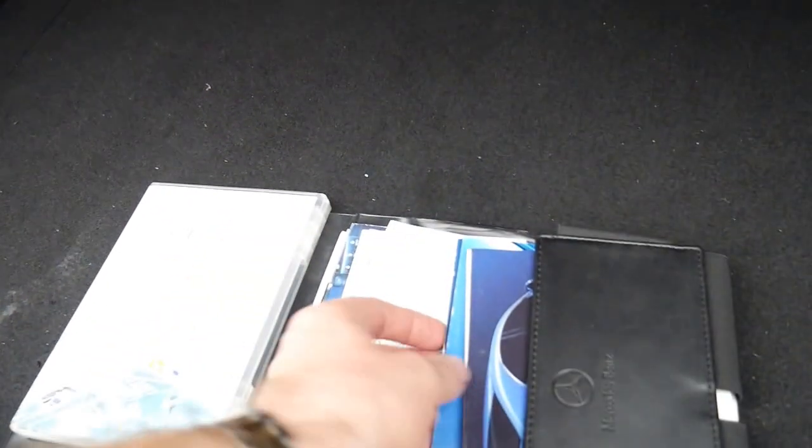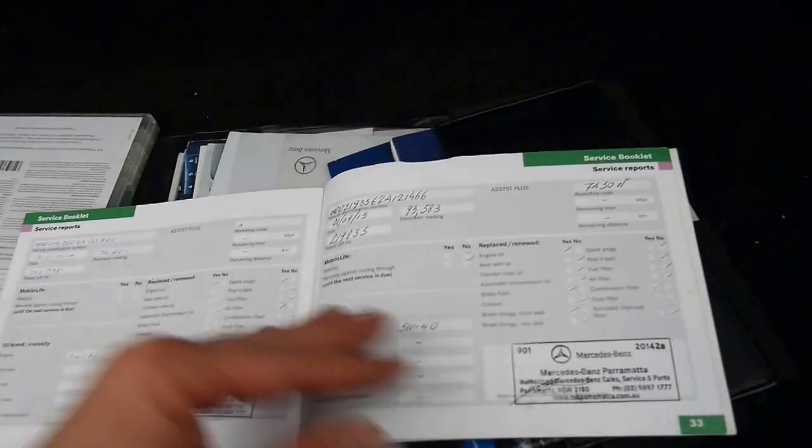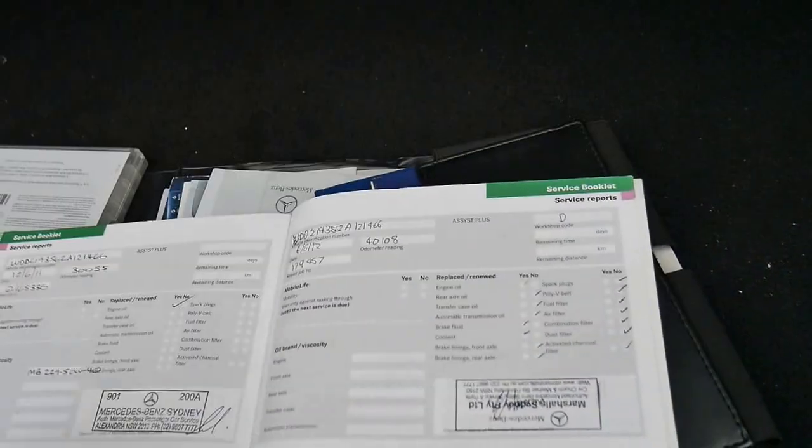The log books — there's a whole lot of books here which is great. Service book, that's what we're looking for. I always like to see lots of Mercedes stamps. So 109,000 kilometres was the last Mercedes-Benz service, with stamps at 93, 75, 63, 59, 40, 30, 21, and so on. It's gone to a Mercedes-Benz dealership its entire life, which is very good to see and very rare, as I'm sure you've found if you're looking at other cars.